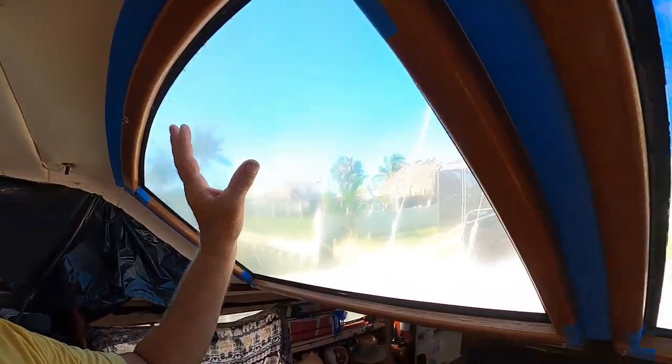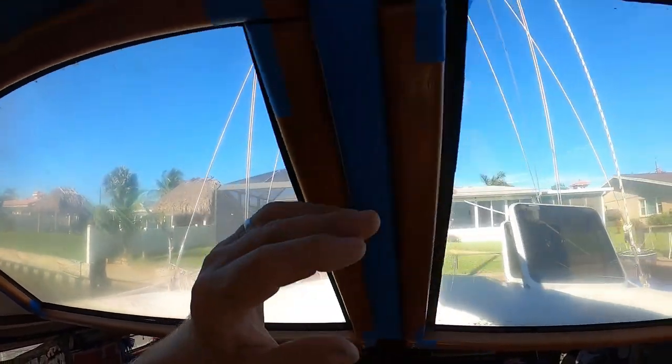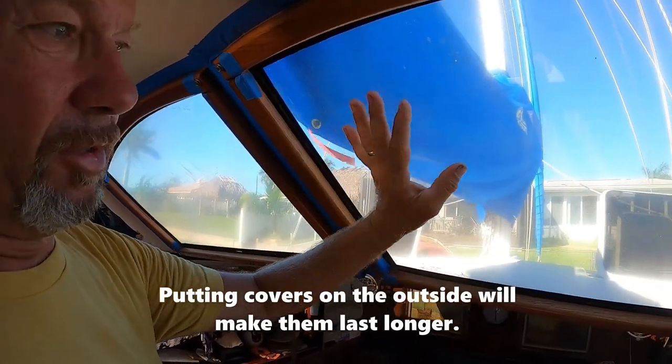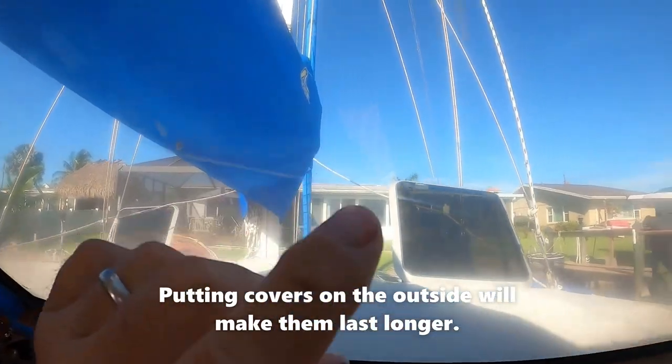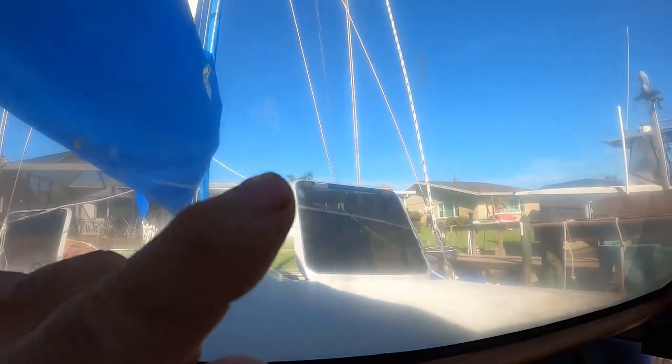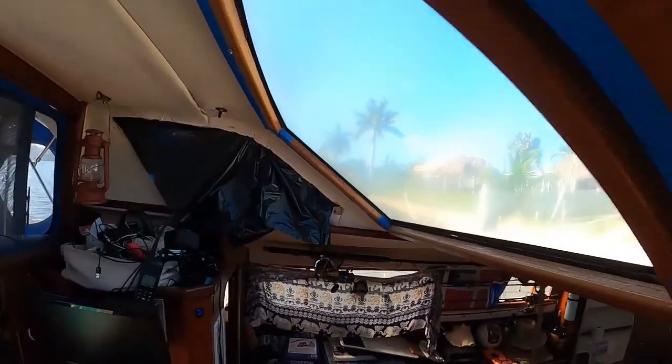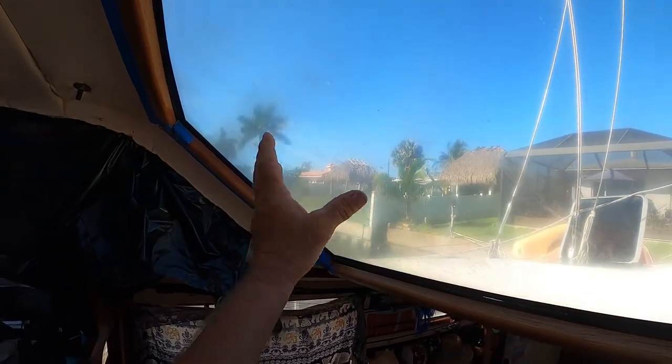Lexan is very soft. It scratches when you're cleaning it, and anything like your sail covers will fall on it when you're taking them down and putting them up, and it'll put little scratches in it. Over time, all those scratches add up to where you can't see through the window. But that's the visibility we have now, and we're going to change those out.